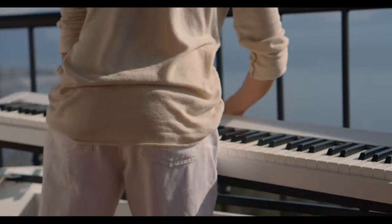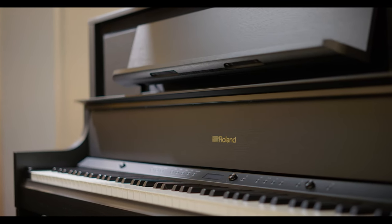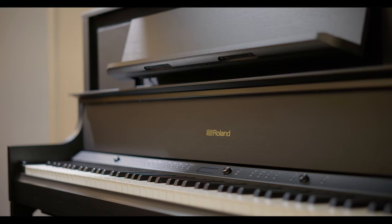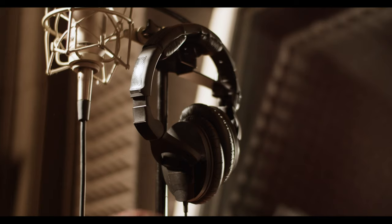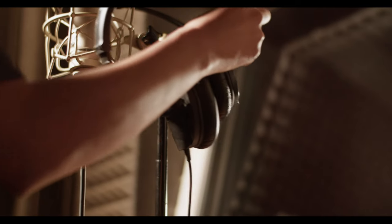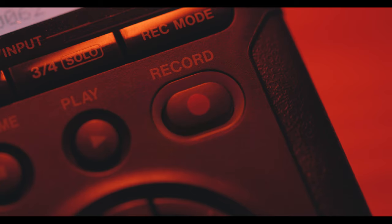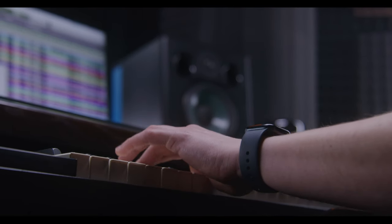Digital pianos are generally lighter weight and portable. Some models are equipped with educational software. Headphones can be used for silent practice, and most digital pianos have multi-track recording capability and the ability to notate your own music.